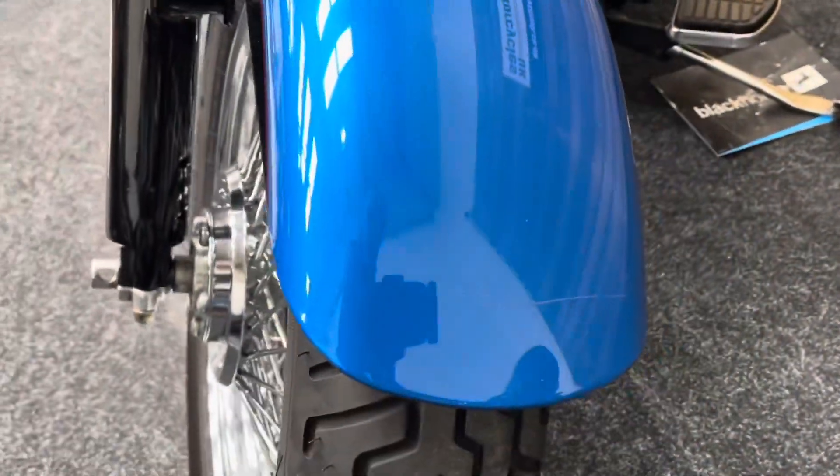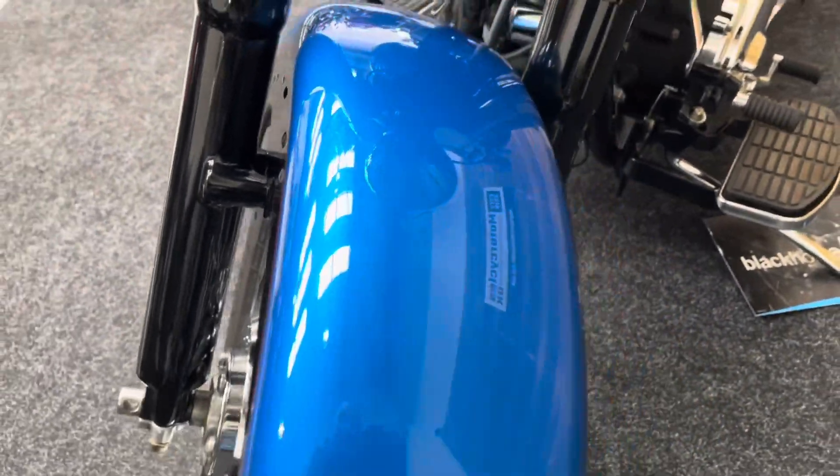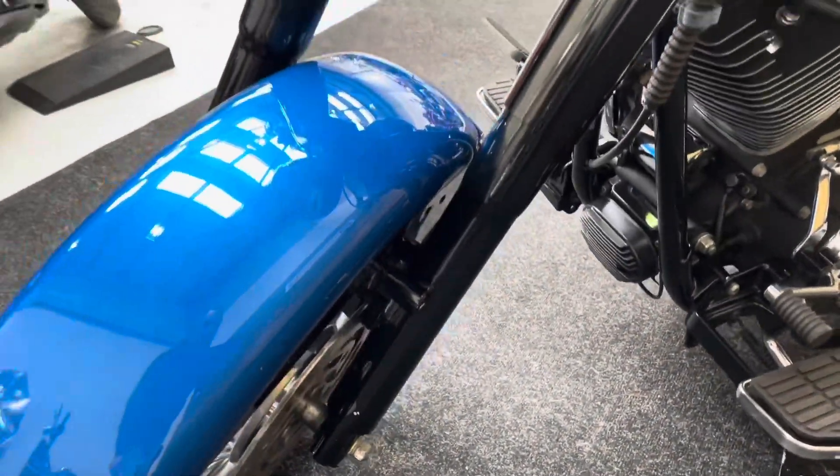The only mark on the bike is that very faint scratch in the front mudguard there. Unfortunately, some careless bystander caused that at a bike meet.